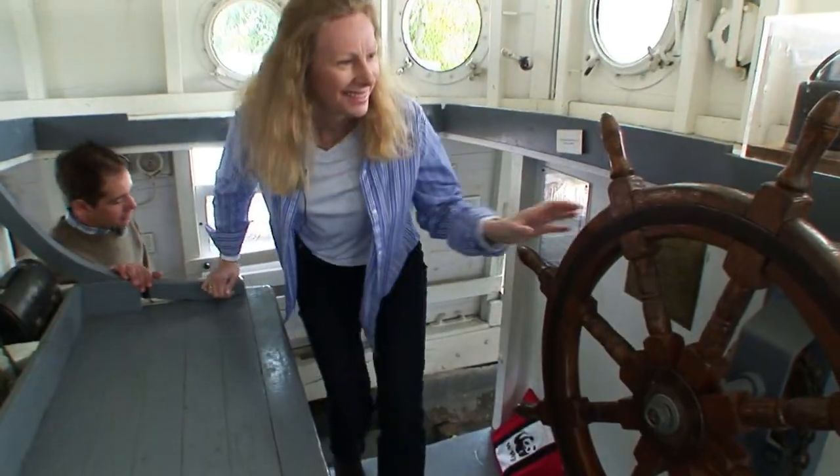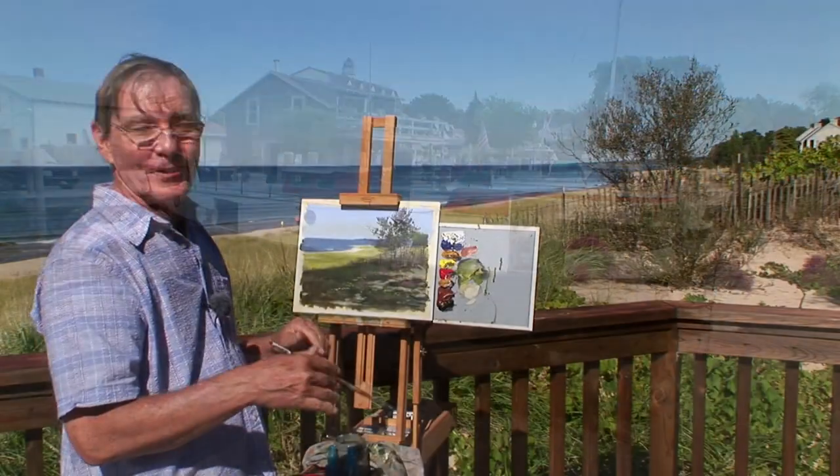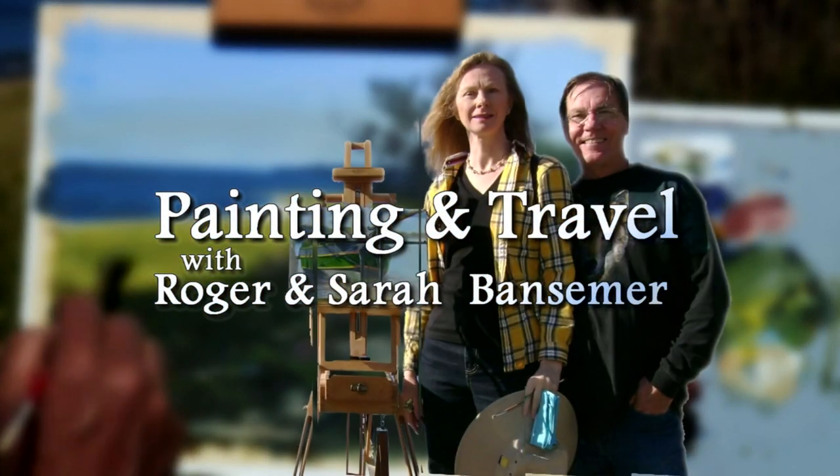On the next episode of Painting and Travel, Roger and Sarah Batsimer head for the Great Lakes. Join in as Sarah visits the historic Michigan Maritime Museum, while Roger sets up his easel and paints a scene along the shoreline.